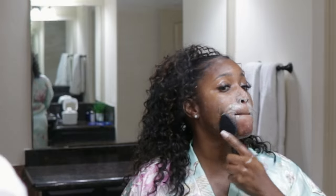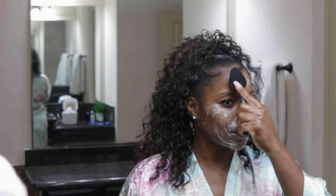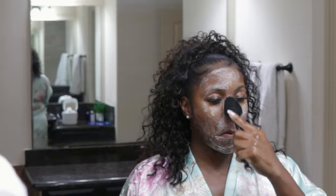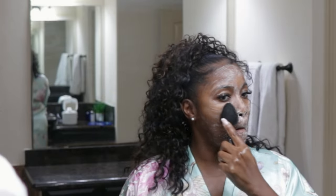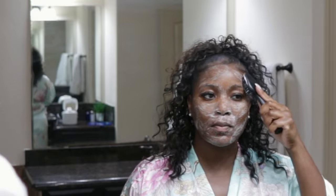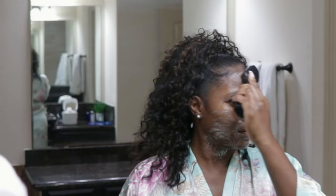I got this facial brush off Amazon and I like it because it really helps to get the cleanser into your skin. It helps to exfoliate the skin and gives your skin a little bit of a massage, improving circulation and helping to give your skin that natural glow. I also like it because if you have a little bit of residue left over from makeup, it keeps the makeup from getting on your towel. It's a really great tool to cleanse your face.